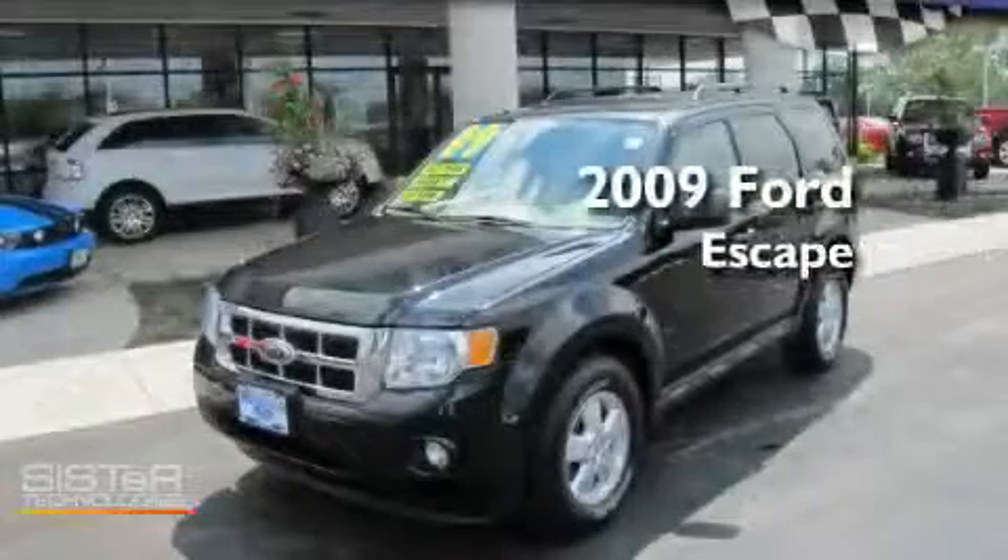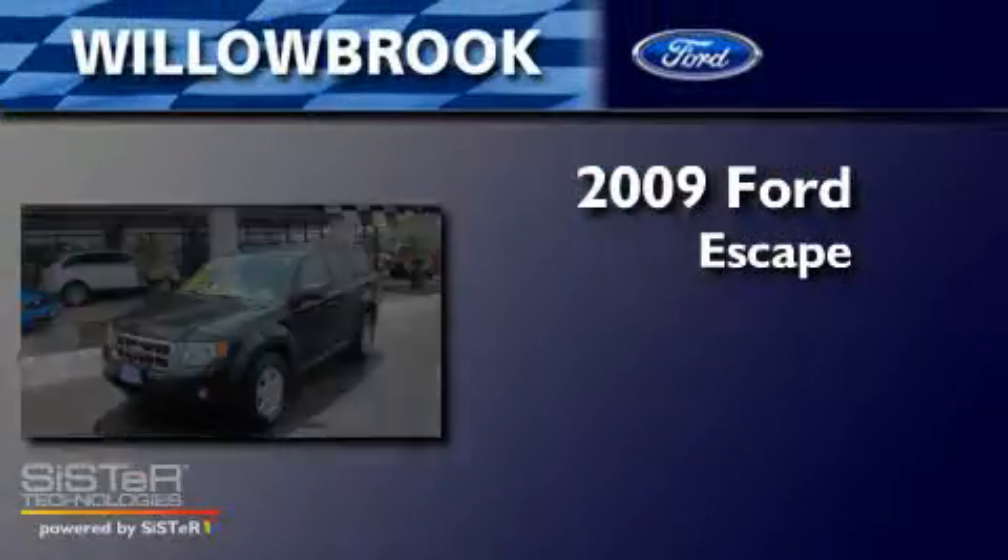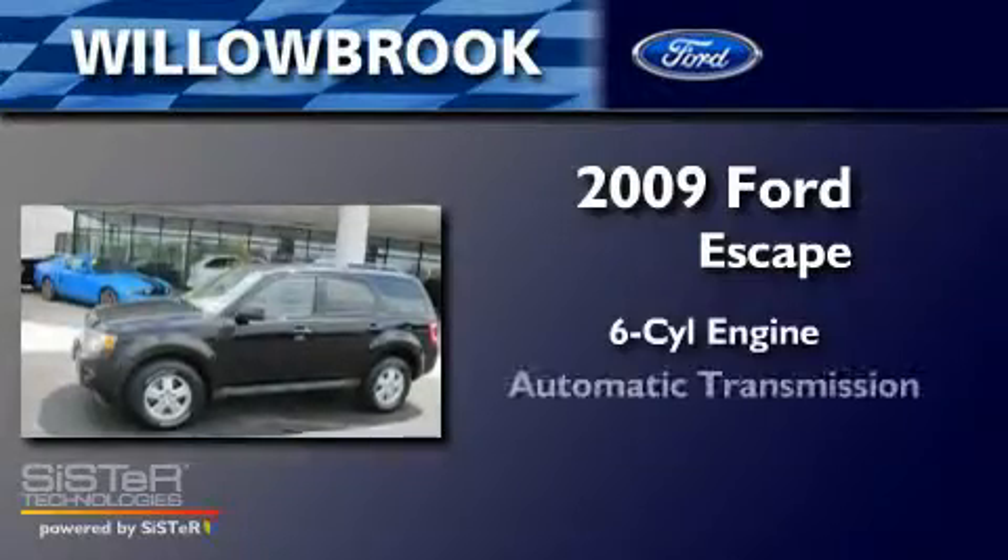This is a 2009 Ford Escape. It features a six-cylinder engine and an automatic transmission.